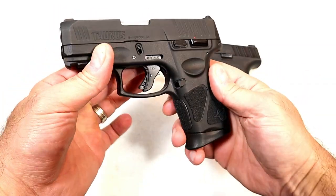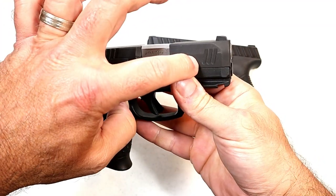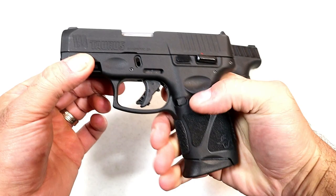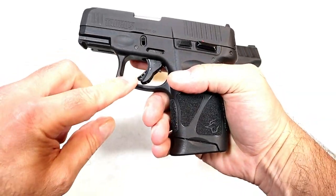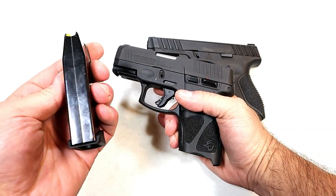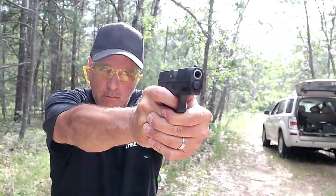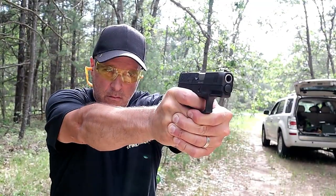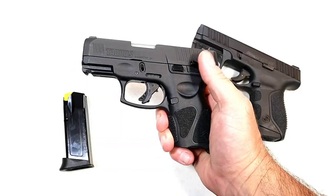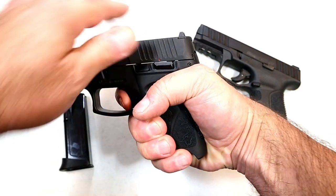Starting with the G3C — they made some improvements. I do like the front serrations; they're rather small but they are there. I like the grip texturing. The trigger is a single-action trigger, and one of the greatest advantages is that it comes with three 12-round magazines. It also has an accessory rail and a thumb safety that the Stoeger does not have, with the trigger breaking right around 4.5 pounds.